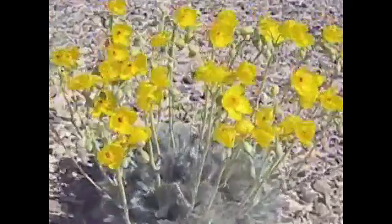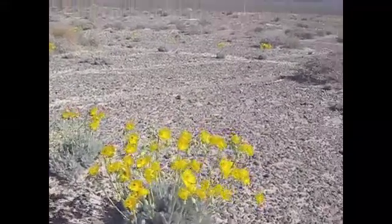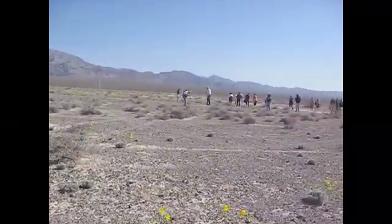Not only are there fossils beneath our feet, but also the living natural wonders of this area never cease to amaze us. Hopefully we can continue to marvel at the beauty of this rare bear paw poppy that survives in this harsh environment.